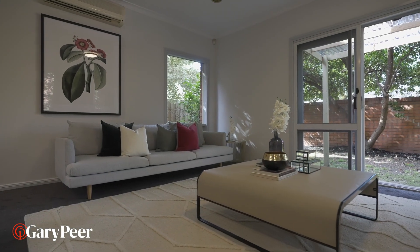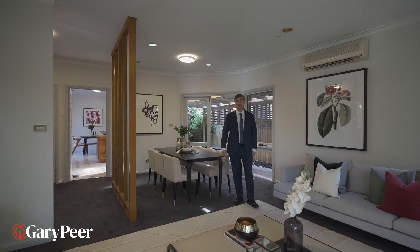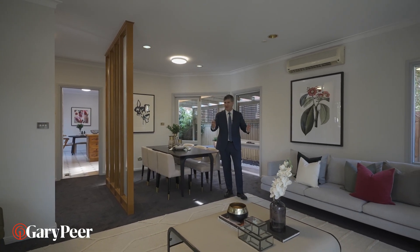Enjoy indoor and outdoor living in this fabulous home. With three bedrooms or four, the choice is yours.